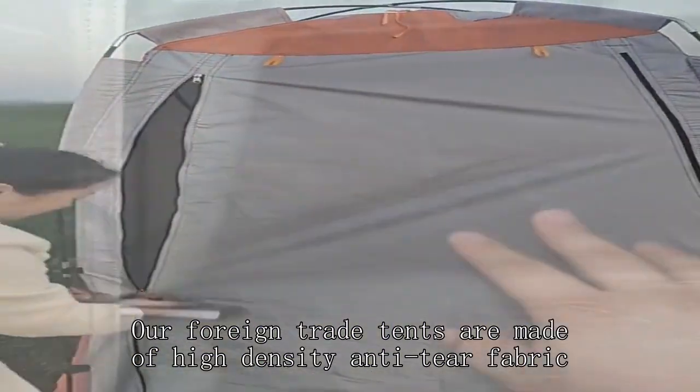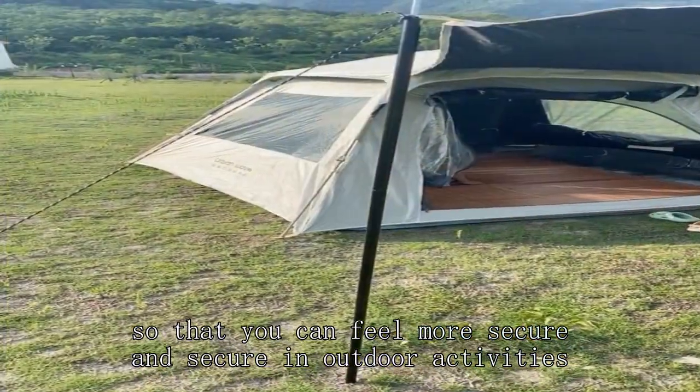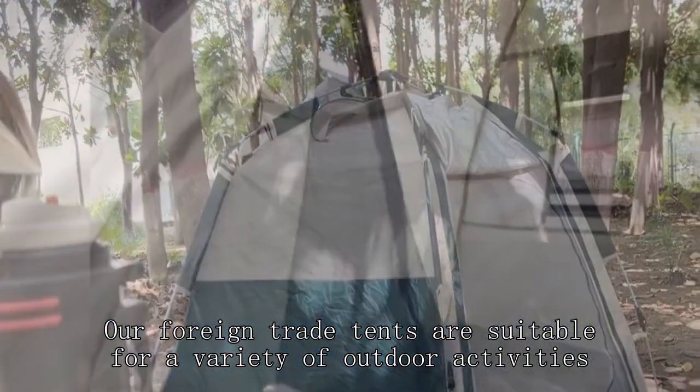Our foreign trade tents are made of high-density and detail fabric, so that you can feel more secure in outdoor activities.